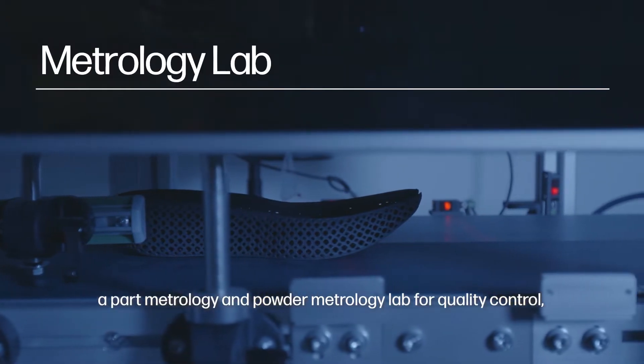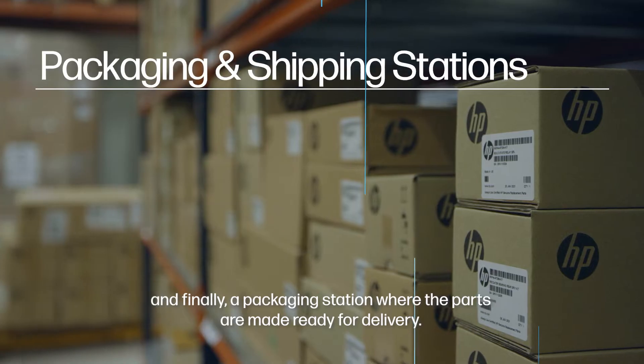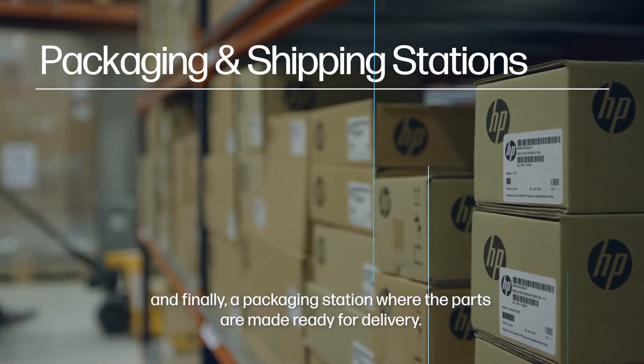A PARC Metrology and Powder Metrology Lab for quality control. And finally, a packaging station where the parts are made ready for delivery.